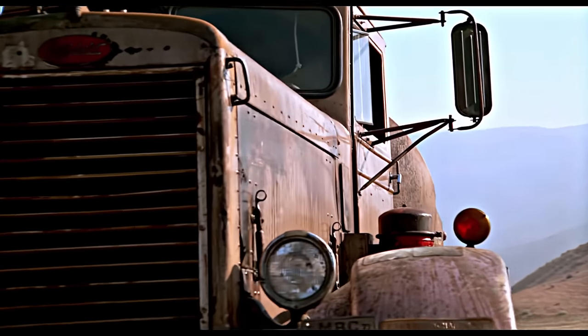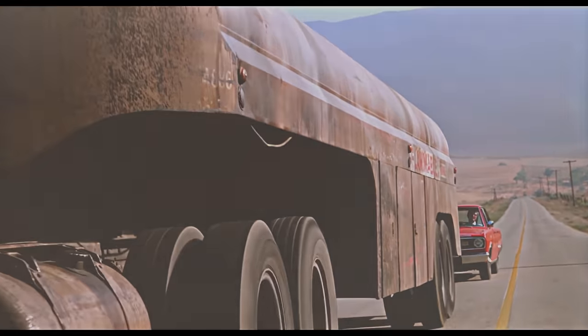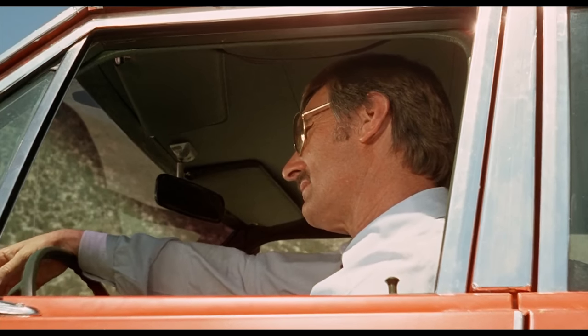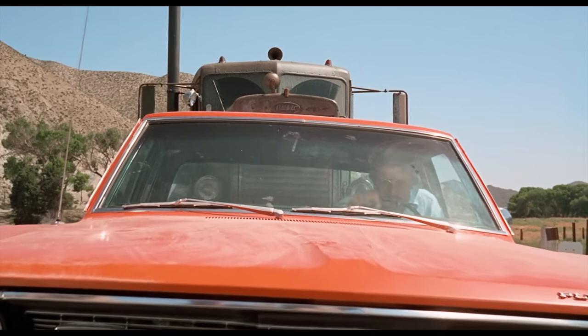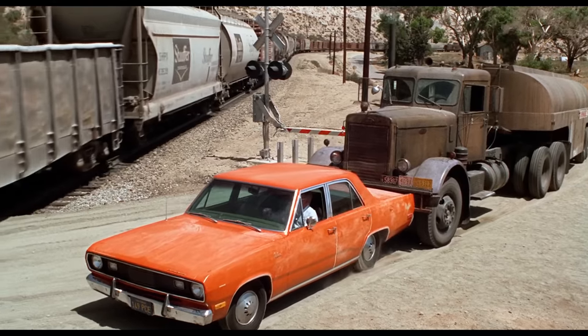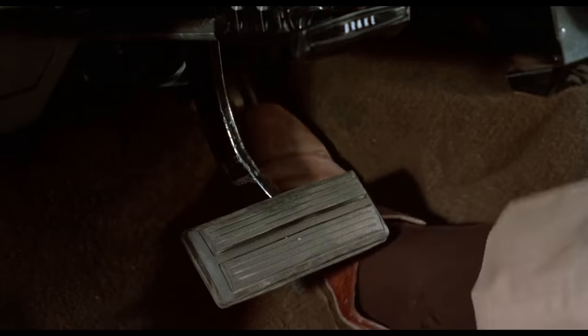We're in search of the real screen-use thing today. When Spielberg pumped up the film to full 90 minutes for theatrical release, he drafted in a Peterbilt 351 for extra scenes. Rumour has it that newbie sadly got scrapped on another movie just after — talk about a short-lived Hollywood career. But we mustn't let this intro drag on. Let's roll.